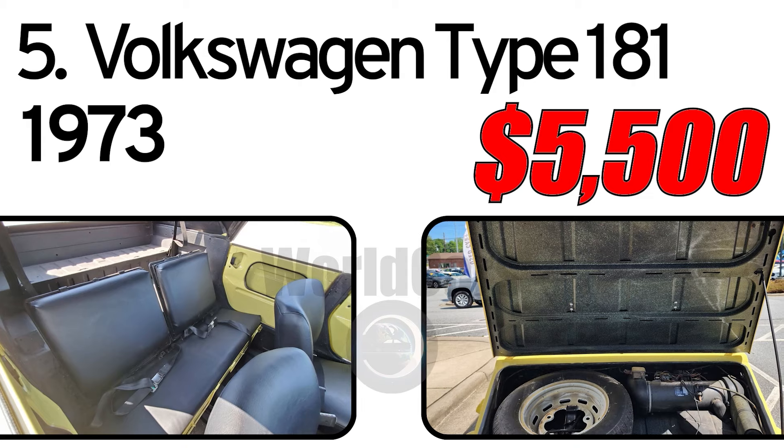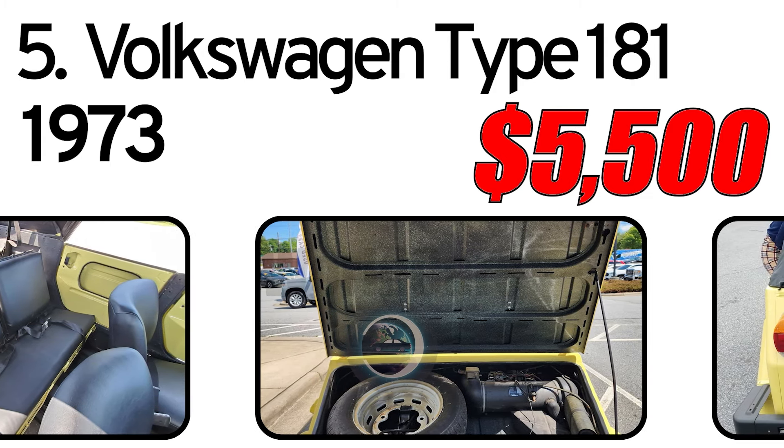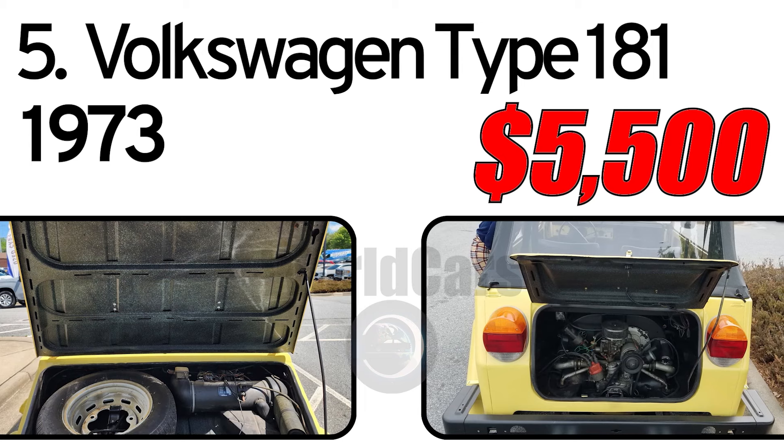The seller believes the engine to be original. The floors and fenders were replaced. A reported repaint appears in very nice condition. The untrimmed metal interior was also repainted, and the black vinyl seats appear to be in good condition.